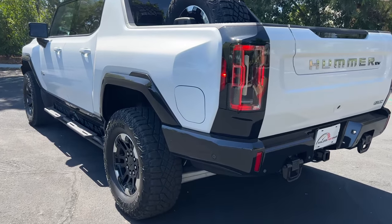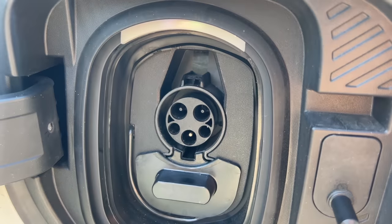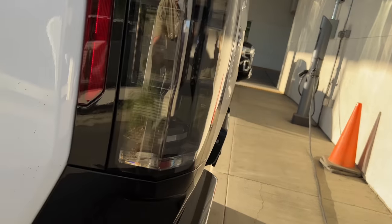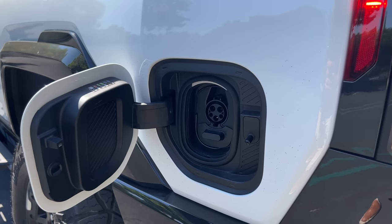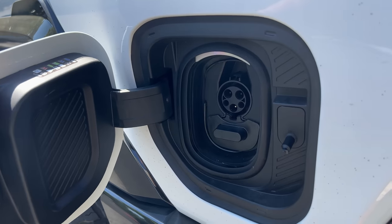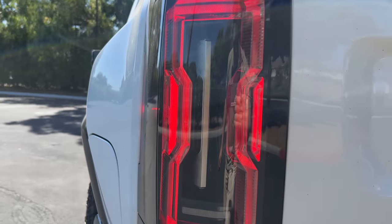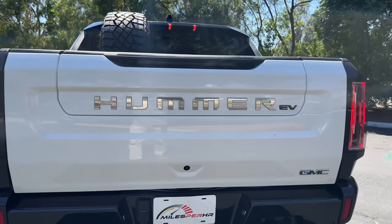Here at the back, your charge port door bids you access to level 2 charging or pull this out for DC fast charging. The Hummer EV has a maximum charge rate of 350 kilowatts, so you can add 100 miles of range in just 10 minutes if you can find that charge rate. The LED taillights look pretty darn swanky. Hummer EV is spelled out on the MultiPro tailgate.